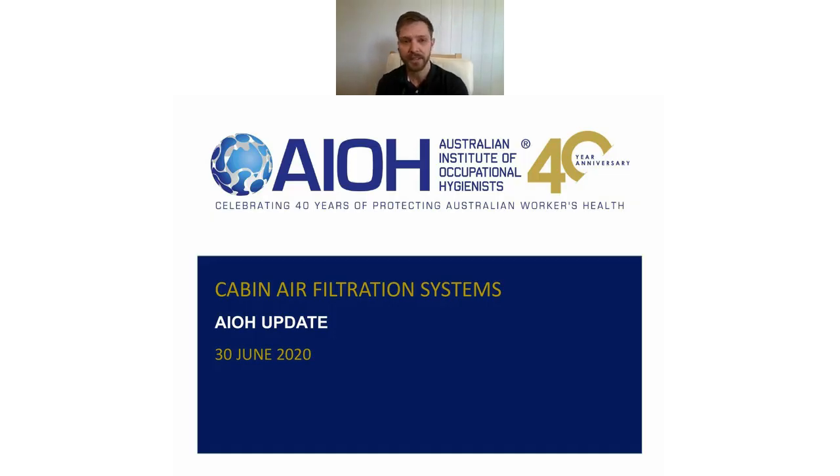Today's presenter is Nick Johnston, Director and Lead Product Development at BreatheSafe. He has an engineering background in automotive HVAC systems spanning over two decades. Nick's focus has always been finding ways to improve the health and safety of machine operators by manufacturing engineering controls designed to control airborne respirable dust. He often advises Workplace Health and Safety and the Department of Mines and Energy inspectors on HEPA cabin filtration systems.